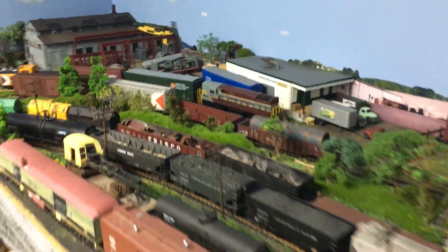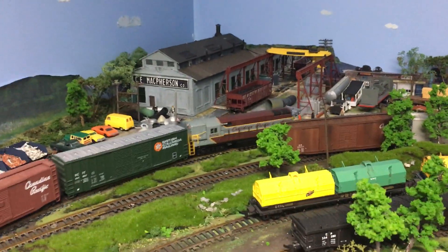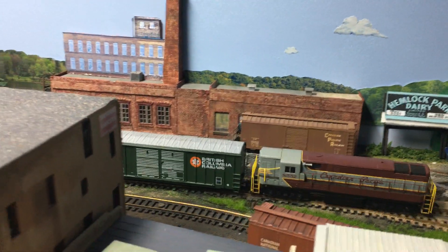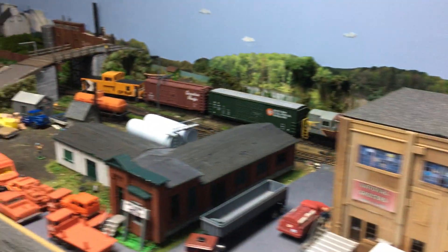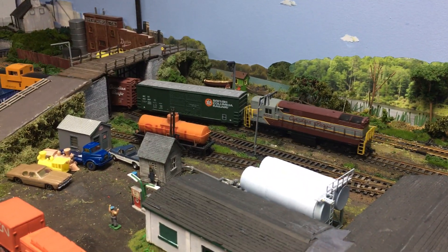I'm down here on the Kingston Hanley Spur tonight and I thought I would test my coordination by seeing if I could operate CP waybills in town and video at the same time. This could be challenging and I'm not very coordinated, but here we go.